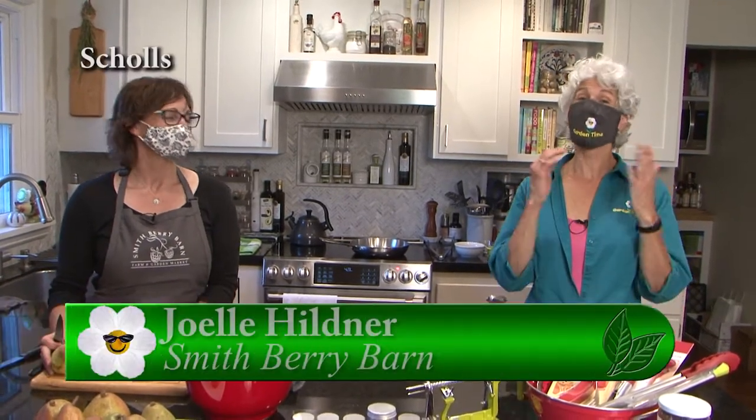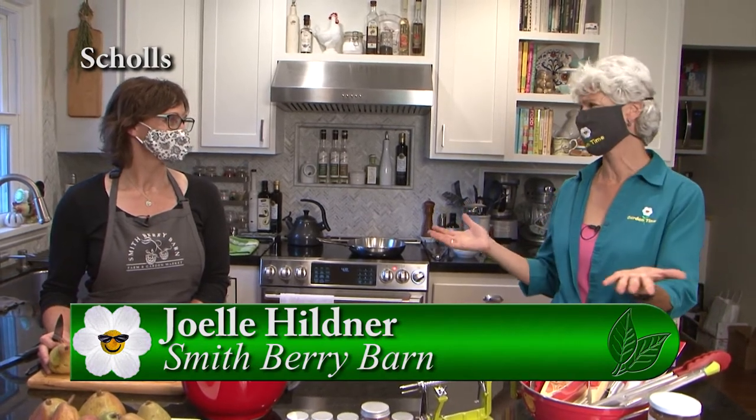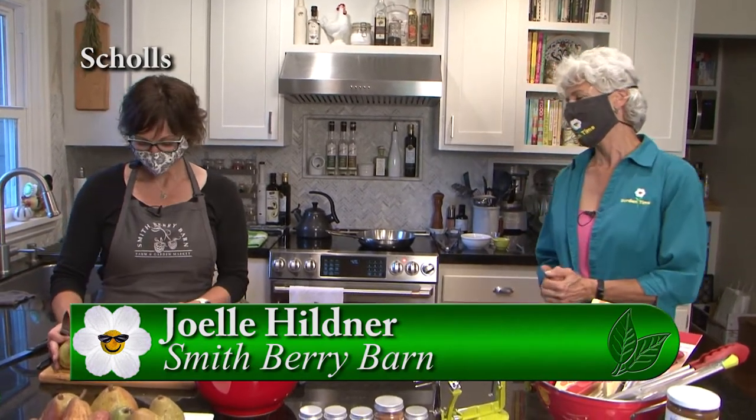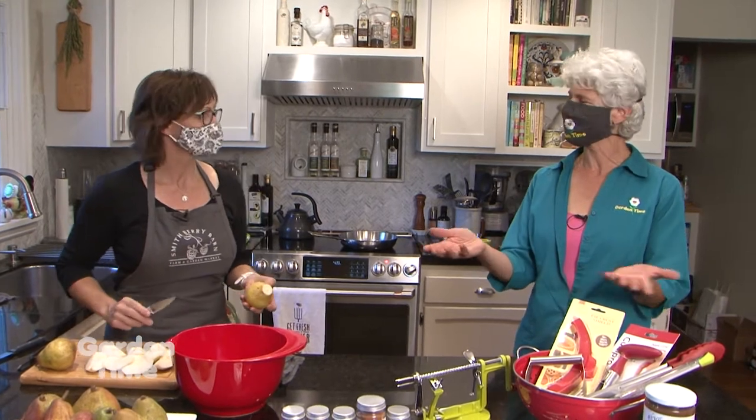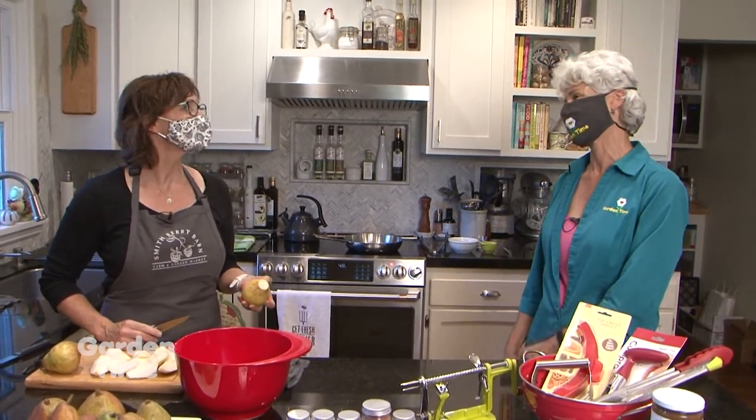It is pear season and where else to be but Smithberry Barn with Joelle. It smells so wonderful in here. So you have a recipe for us because pears are really lovely to cook with. We usually do apple recipes but pears, what a difference.